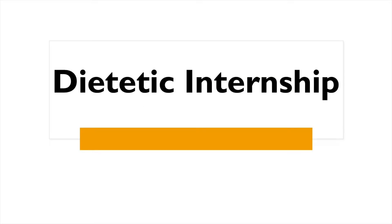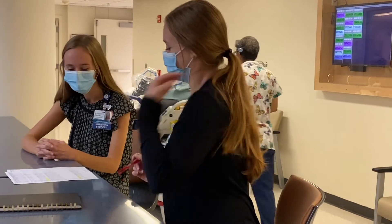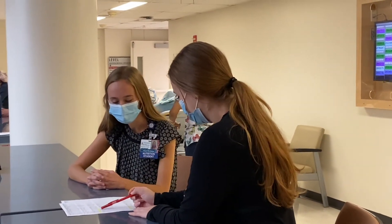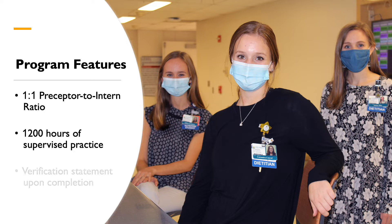Our dietetic internship is a 41-week program for individuals who have at least a bachelor's degree and have completed a DPD. Please note that beginning in February 2023, ASCEND standards will require a master's degree and a DPD verification statement to apply for our dietetic internship.